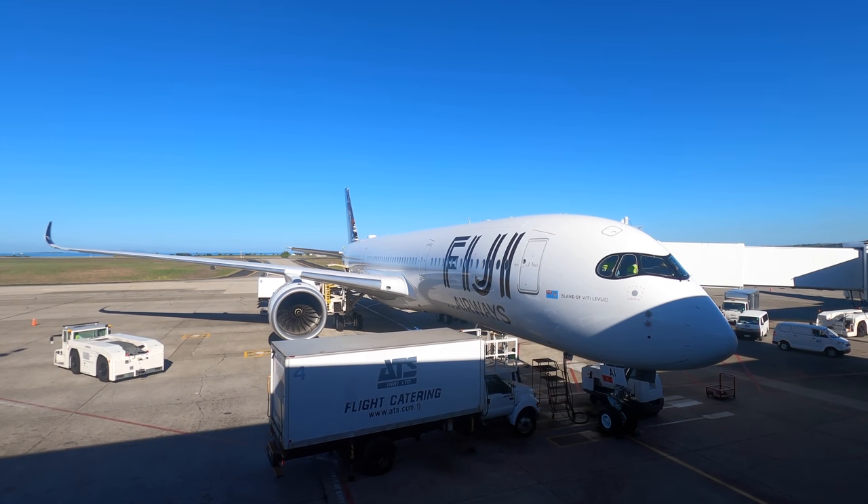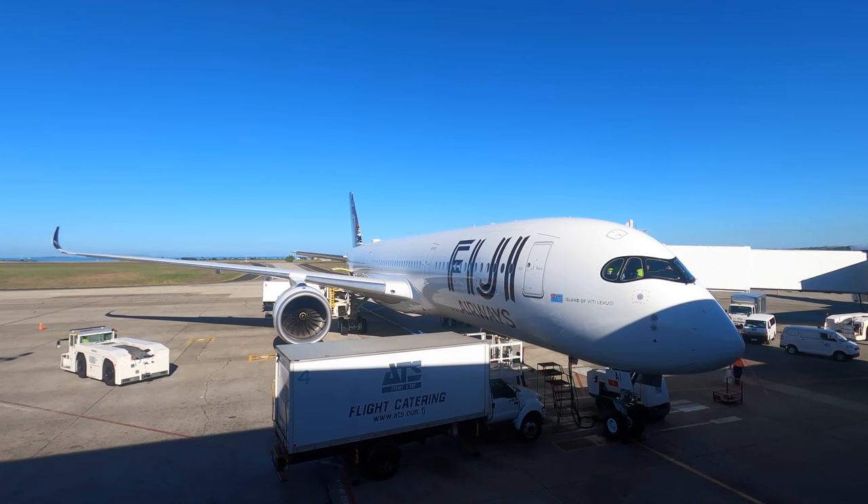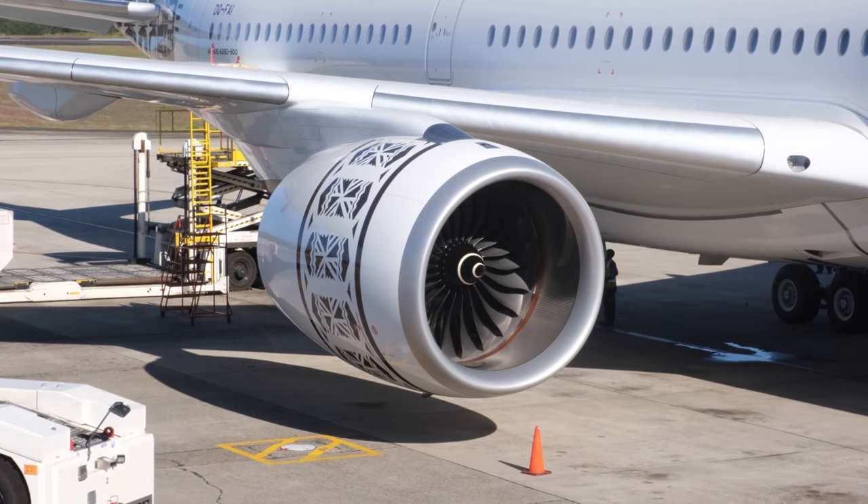This is the first A350 operating in the Oceania region and they plan to fly them on the Sydney and Los Angeles routes from Nandi. The gate opened and we got on board.